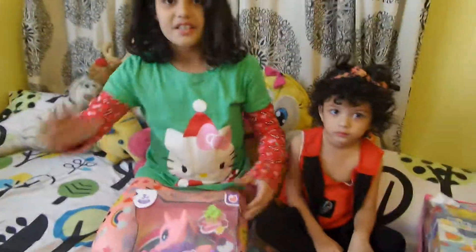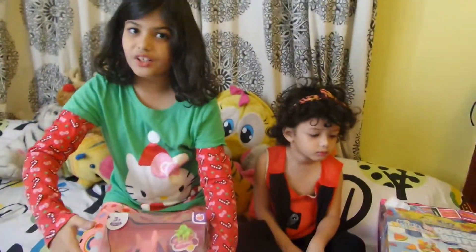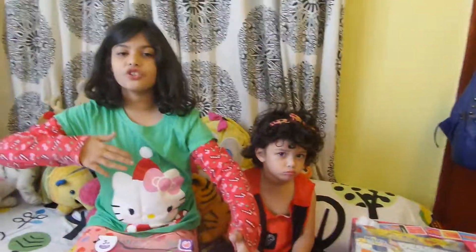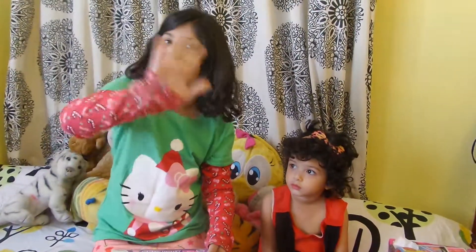Bye guys. And we will have some more videos of these presents — I'm going to show them in detail. I hope you guys are doing well. I hope you guys stay happy, and please don't feel bad. I hope you guys enjoyed this video. Bye guys! Subscribe and share if you like this video.